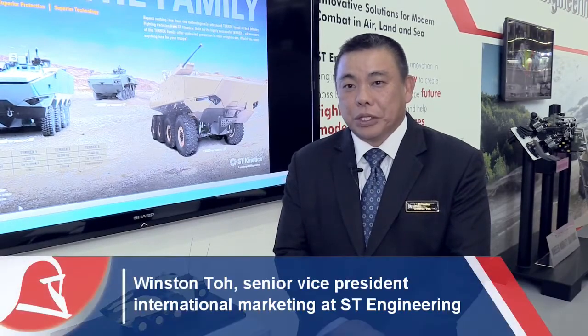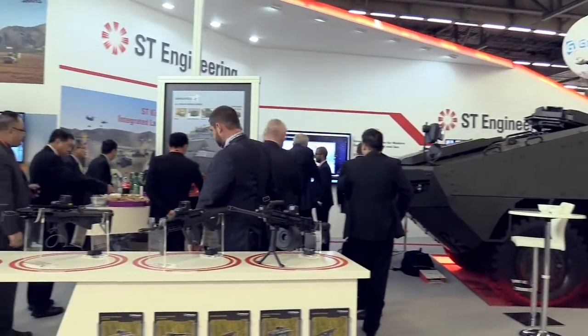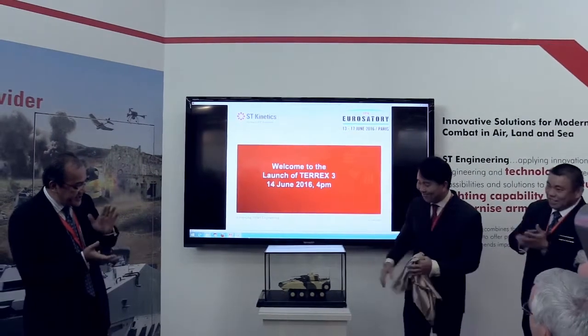Today we are fortunate at Euro Satori 2016 to be introducing our new Terex 3 vehicle. The Terex 3 is actually one of three vehicles in the family — the latest one — and this particular vehicle has got a lot more payload compared to the rest of the two.